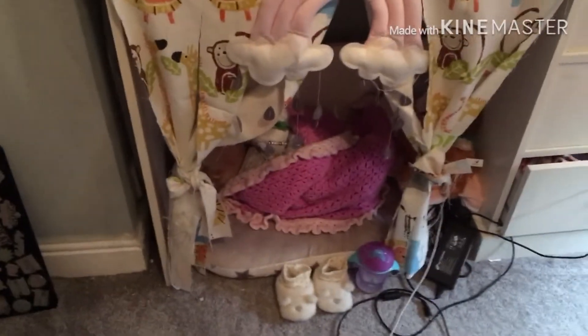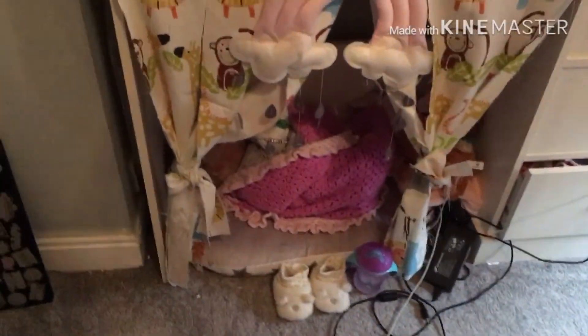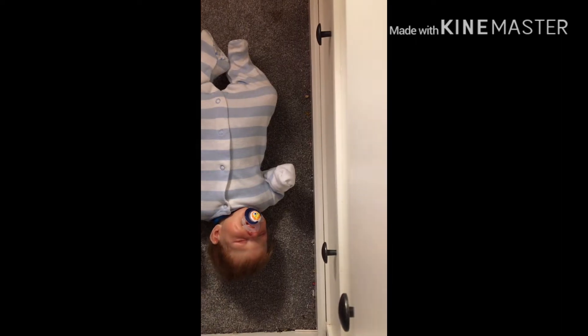Tilly is still asleep so we're going to get Teddy changed first. He's wearing his elephant outfit with some navy blue socks. I'm going to do this in time-lapse so it's a bit faster, because we've got two of them to change. I don't know how to put music over the time-lapse so it'll be a voiceover again. I put the phone the wrong way again.